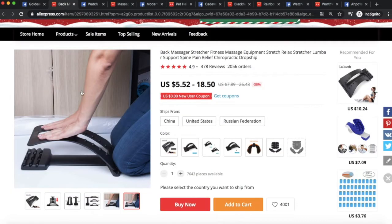The second winning product is a back stretcher. This product is a killer because it solves a real and targetable problem — and that's key. There are a lot of problems in the world, but when you can actually target a problem it makes it way easier to make sales dropshipping. This back stretcher solves a real problem for people with back pain or who need spine relief.